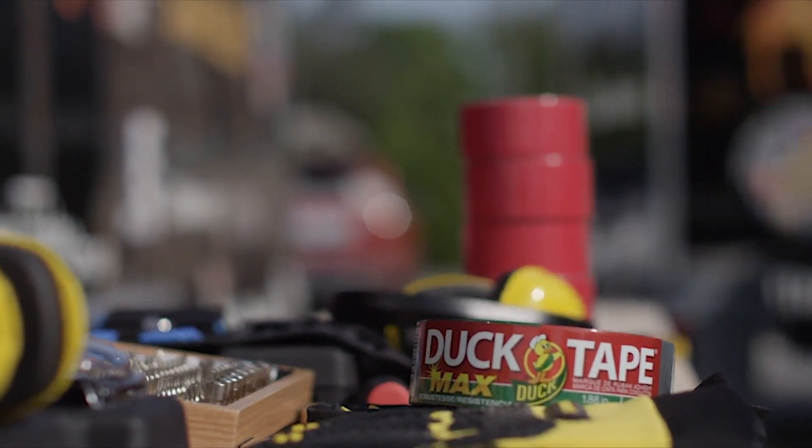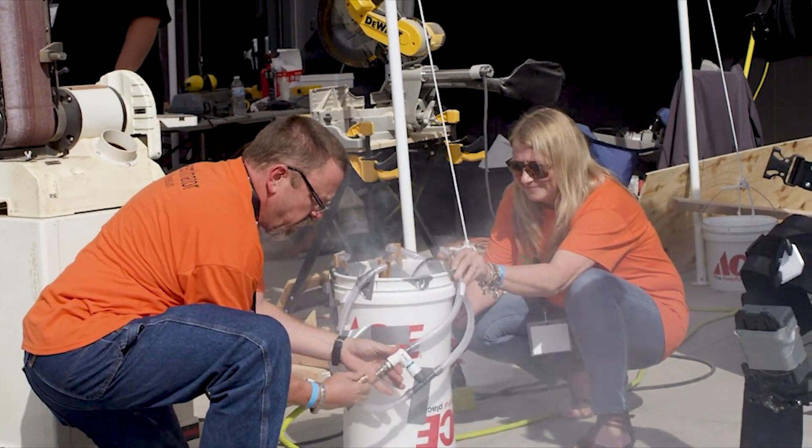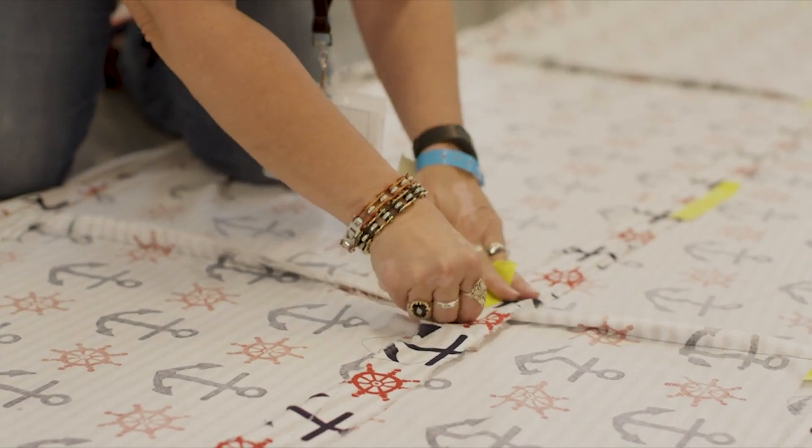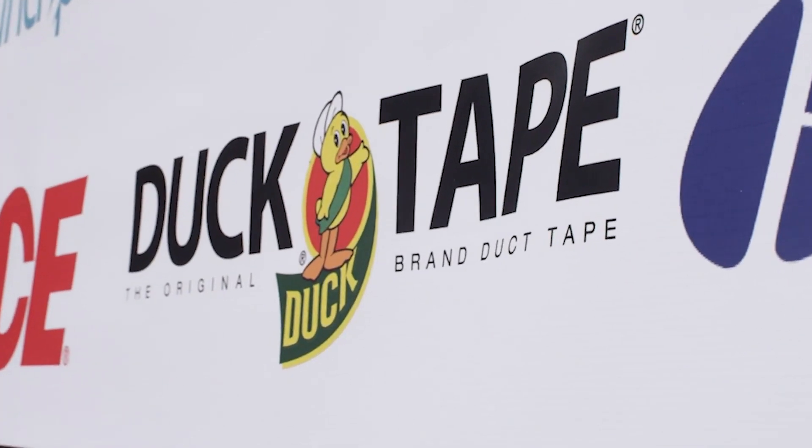Duct tape is one of those products that you need at early innovation stage. Whether it's a rough prototype, fixing something around the house, or patching something up, you've got to have one of those materials that you can use whenever you need it. I got a lot of it in my shop, use it all the time, love all the colors and all the applications that you can do with duct tape.